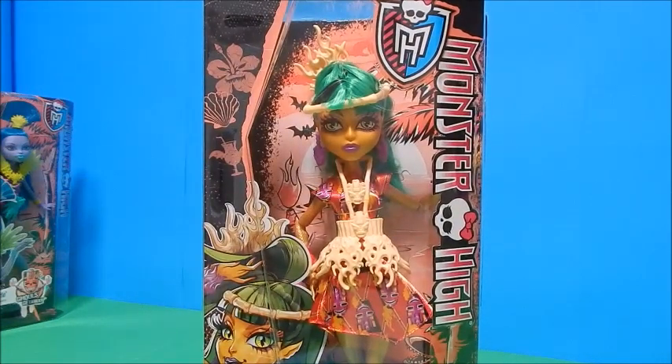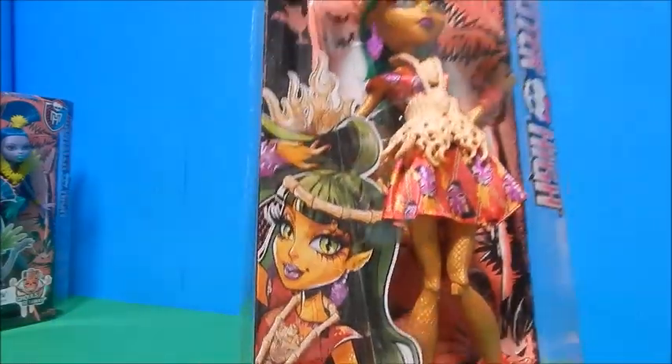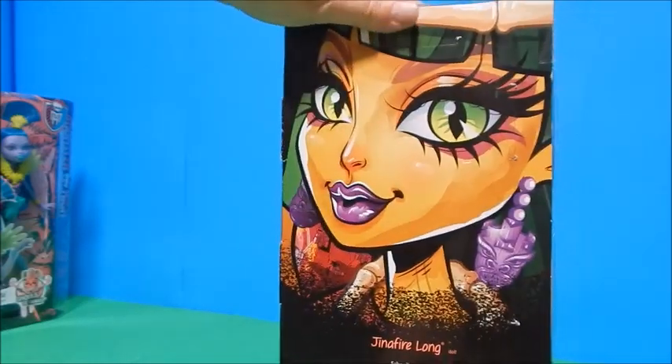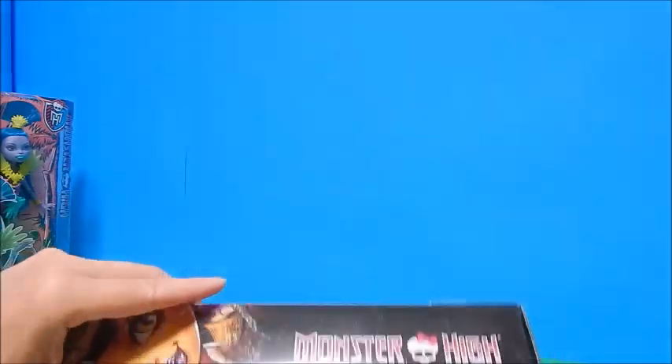Remember, we're going to vote on our favorite at the end. Jinafire is up next — she is the daughter of the Chinese dragon. There's a cute little drawing of her, her little side picture, and then bam, gorgeous artwork on the back. Let's get her out.